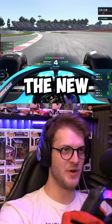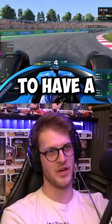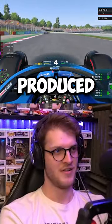I raced around the new Spanish Grand Prix layout on F1-22 and even managed to have a wheel-to-wheel battle that produced a photo finish.